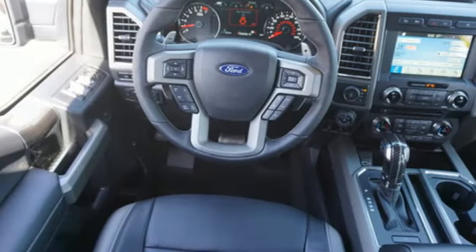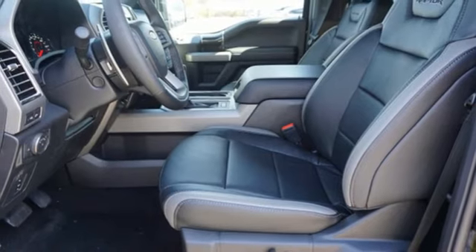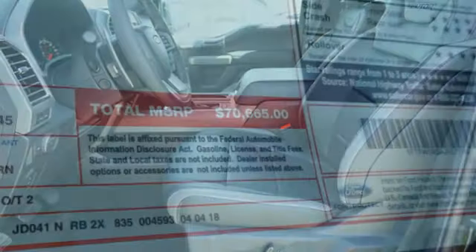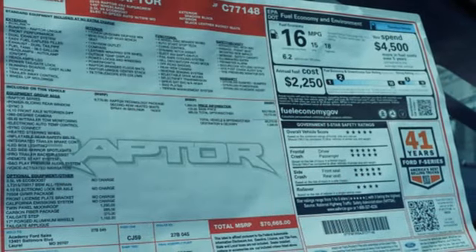Safety features including curve control, advanced track with roll stability control, and multiple airbags mean you can feel confident this truck is looking out for you. Plus, this handy F-150 offers valuable cabin space and storage for improved workday efficiency.